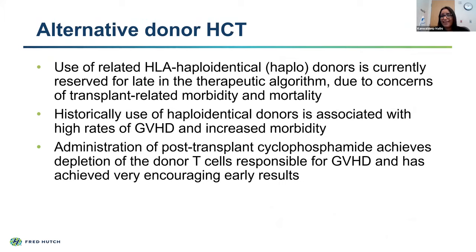So there may be changes to these algorithms where we start doing upfront unrelated donor transplants in patients who have a matched unrelated donor. For those patients who don't have any donor option—no unrelated or sibling donor—more recently groups have been looking at the use of half-matched, or haploidentical donors. Most patients will have a readily available parent or sibling who would be half-HLA-matched. Historically this was reserved for later in our therapeutic algorithm due to concerns for increased transplant-related mortality, morbidity, and particularly high rates of graft-versus-host disease. With the more recent use of post-transplant cyclophosphamide—administering cyclophosphamide after the stem cells go in—we've been able to deplete the donor T cells responsible for causing graft-versus-host disease.